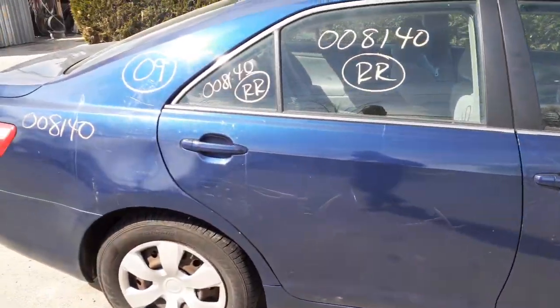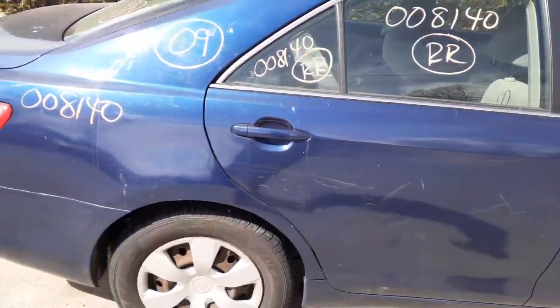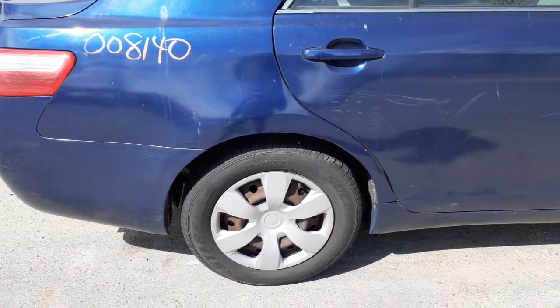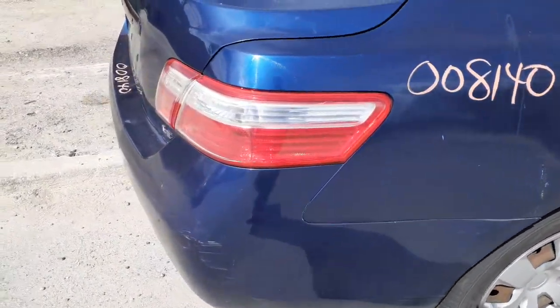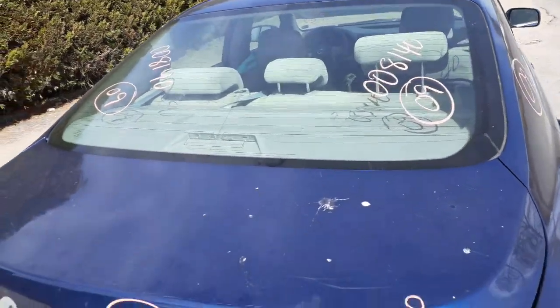Right front door glass, inside door handles are chrome, outside is blue. Same with the rear door. You've got the door glass on the right front, right rear, and the vent quarter, which also has some bondo inside it. You've got 16-inch black steel wheels.